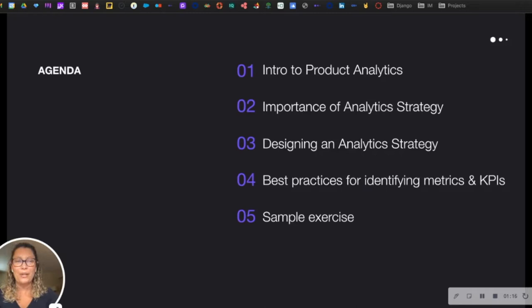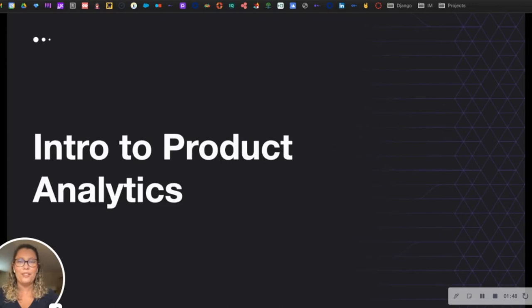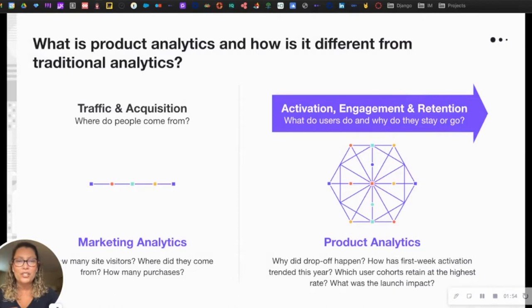We do have quite a bit to cover today. On the agenda: we'll start with a quick introduction to product analytics, then talk about the importance of having an analytics strategy, then dive into how we can actually design one. We'll cover best practices for identifying metrics and KPIs, and time permitting, we'll go through a sample exercise at the end.